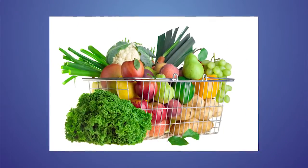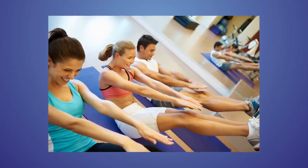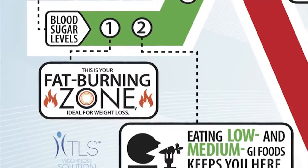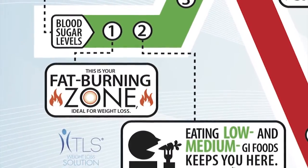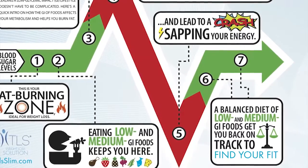When you eat healthy, nutritious foods, you eliminate those highs and lows, have more energy, feel great, and are burning fat. The green zone is your fat burning zone because your blood sugars are kept at a constant level. This green zone is ideal for weight loss and fat loss.